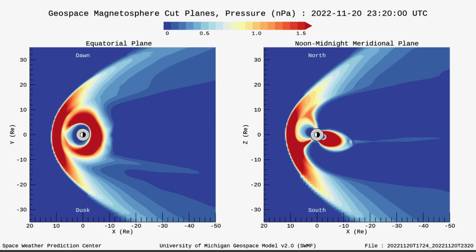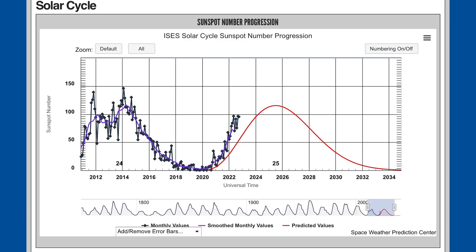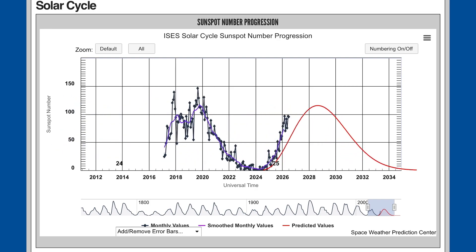We're seeing an interesting uptick in earthquakes over the past 48 hours as well, as noted in yesterday's video and will be noted at the end of this video.